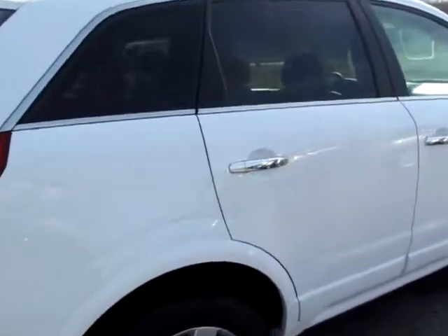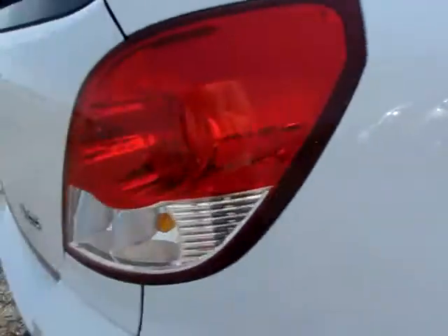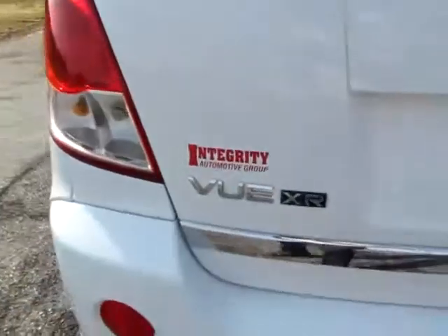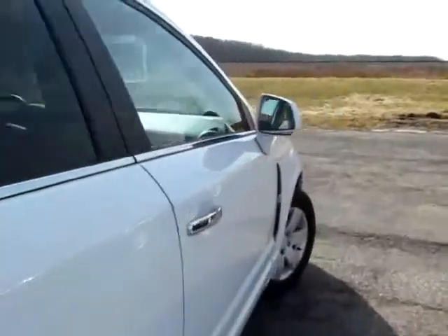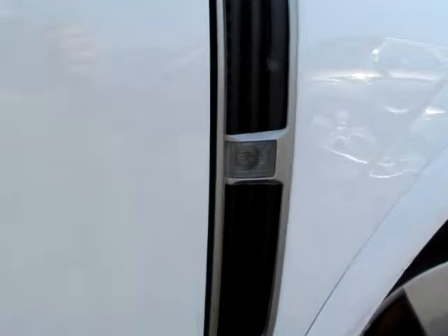It's got a V6 engine. It's an XR edition, you can see here — VUXR. It's got a V6 engine like this, especially with the reflector in the middle.